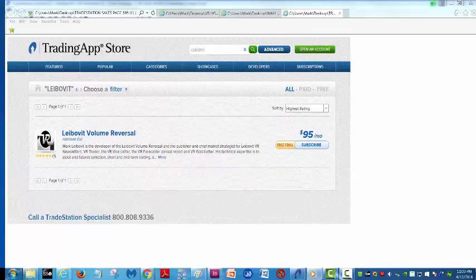Hello everyone, this is Mark Leibovit, and this is a Leibovit Volume Reversal Tutorial here on TradeStation. As you know, I host VRTrader.com, and the Volume Reversal is a key component to our analysis, but it is an indicator that you can purchase here on TradeStation. There is a one-month free trial offered and available, $95 a month going forward.